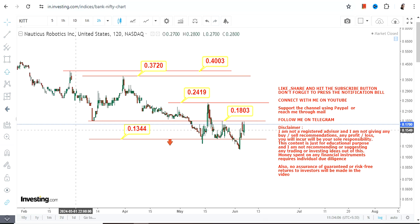Even if you are thinking of going beyond $0.40, let the stock surpass and sustain above that level, because $0.40 is your resistance level. Only if the stock surpasses $0.40 can you think any further. That is the end of the video — thanks for watching.